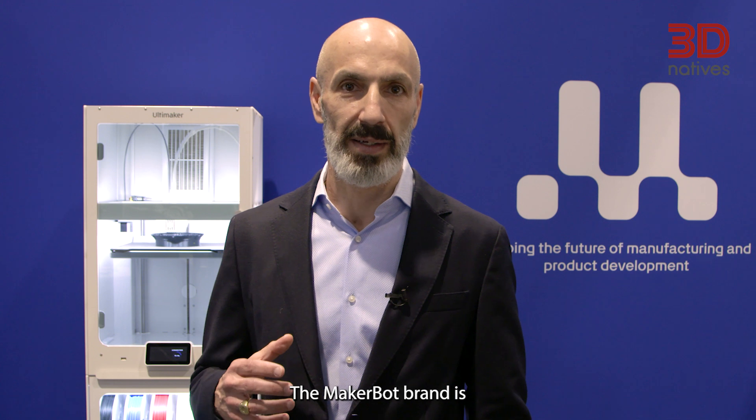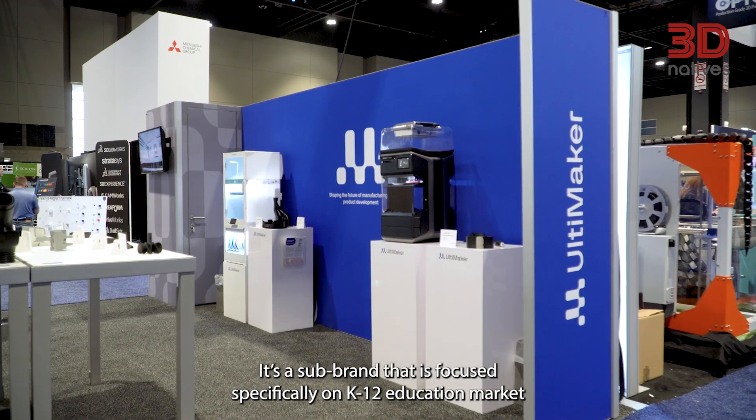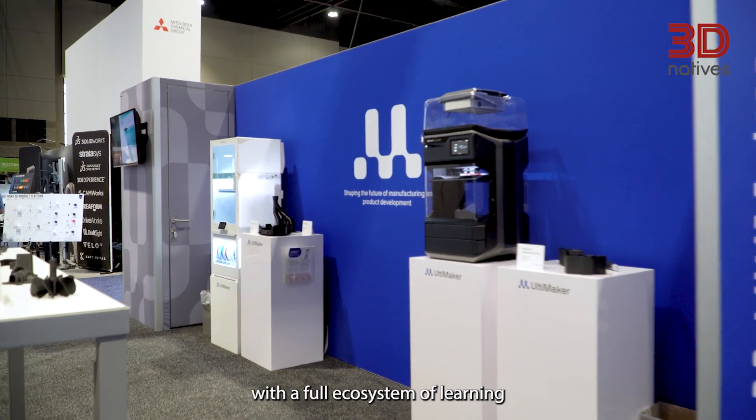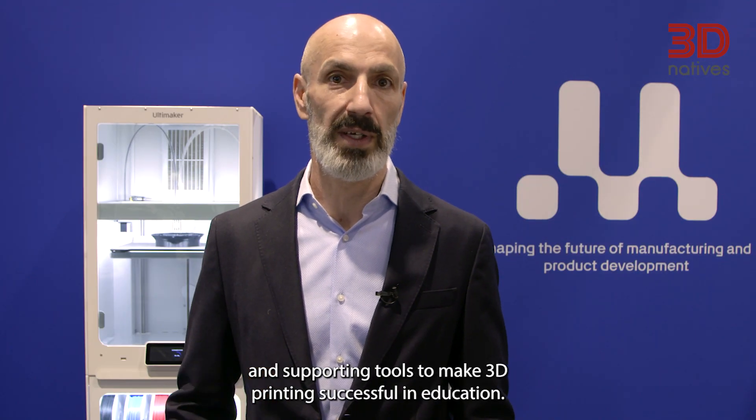The MakerBot brand is focusing on the education market. It's a sub-brand that is focused specifically on the K-12 education market with a full ecosystem of learning and supporting tools to make 3D printing successful in education.